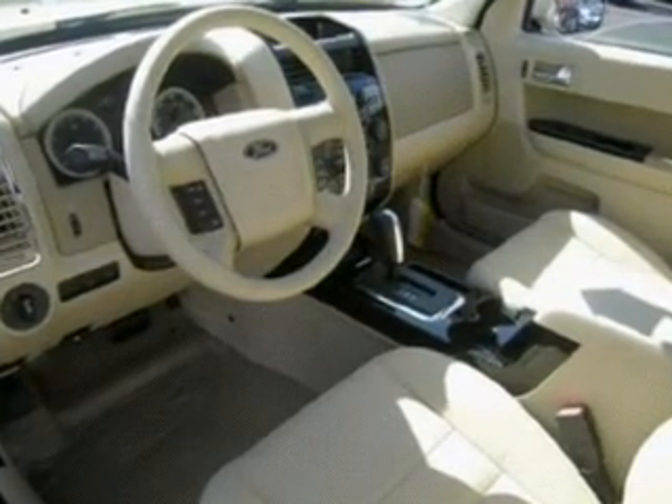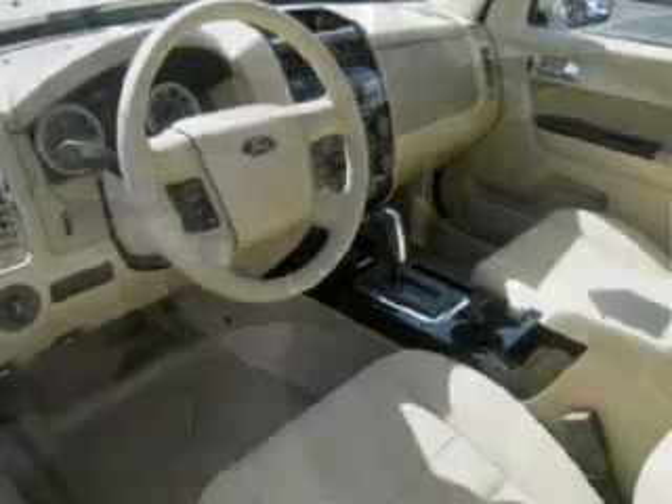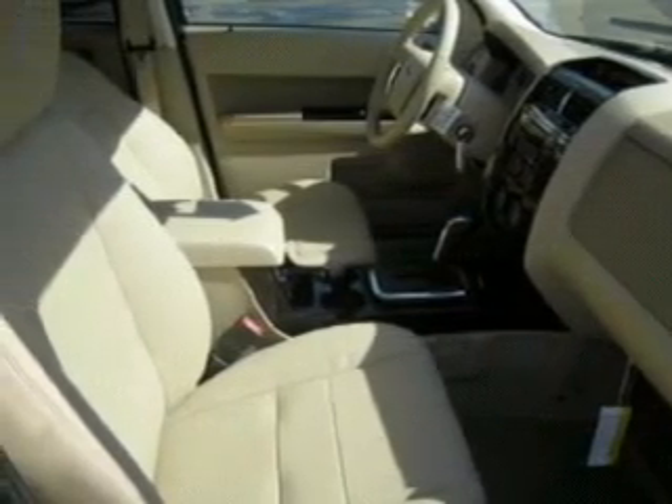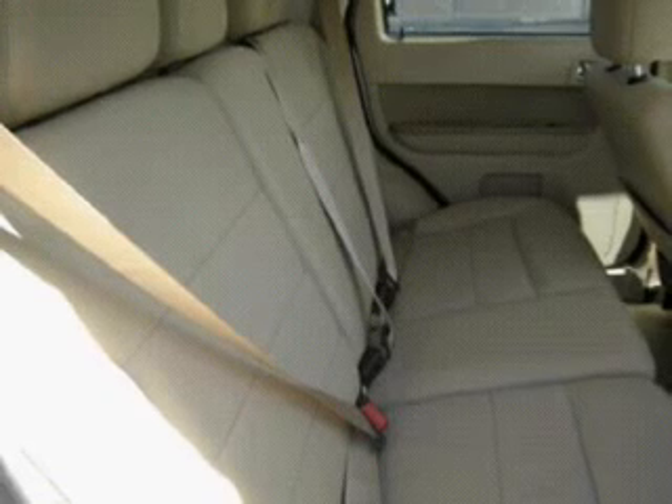First and second row curtain head airbags and much more. With space for up to five, you will find this Escape perfect for any group outing. We would love to talk to you more about this Escape. Please contact us for more information.